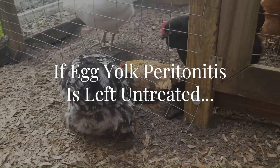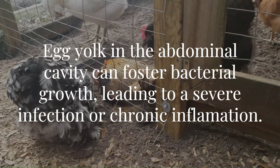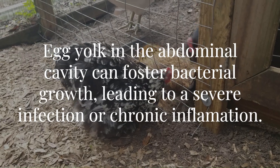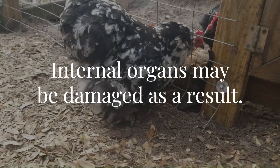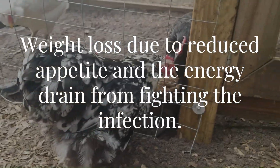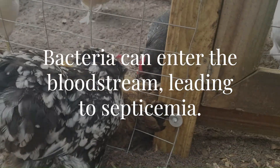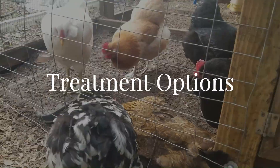What happens if egg yolk peritonitis is left untreated? It can lead to severe complications. The presence of egg yolk in the abdominal cavity can foster bacterial growth, leading to a severe infection. Chronic inflammation can damage the hen's internal organs. Affected hens may lose weight due to reduced appetite and the energy drain from fighting the infection. And in severe cases, bacteria can enter the bloodstream, leading to septicemia — a life-threatening condition.